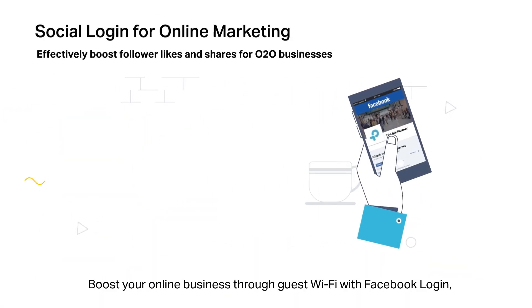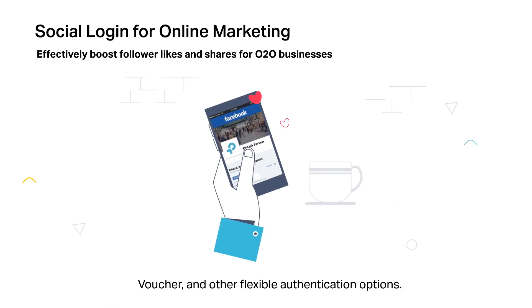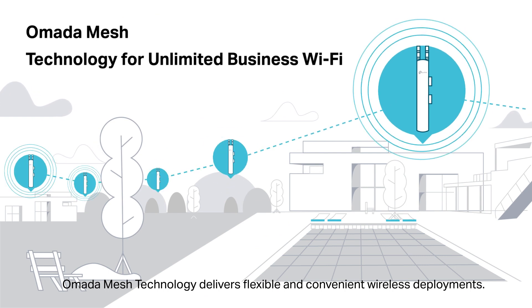Boost your online business through guest Wi-Fi with Facebook login, voucher, and other flexible authentication options. Omada mesh technology delivers flexible and convenient wireless deployment.